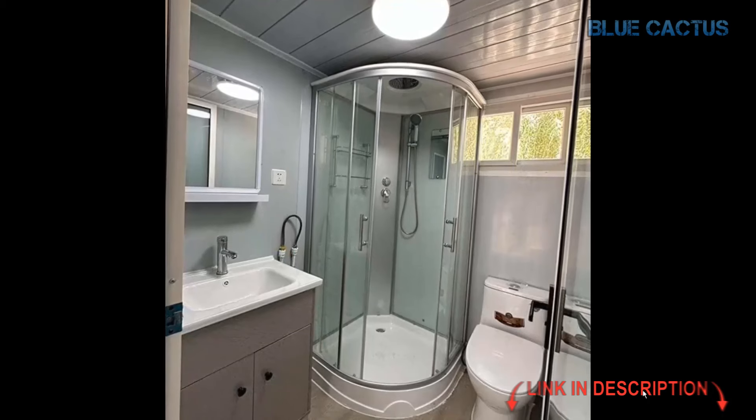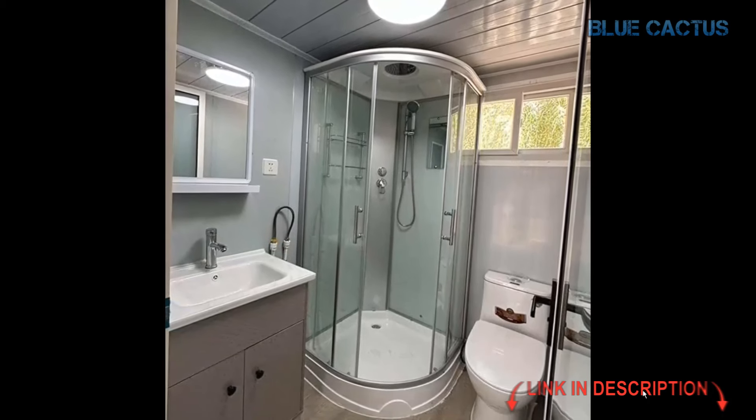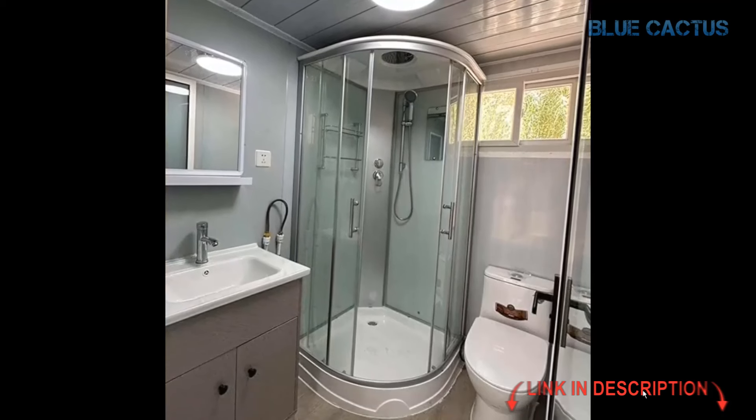What's more, this home is incredibly versatile. Whether you need a personal living space, a vacation rental, or a guest house, this tiny home has you covered.